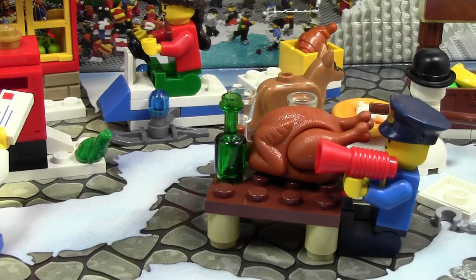Thanks a lot for watching LEGO City Advent Calendar day number 19. Very exciting to do these Advent calendars. Stay tuned for the five more days that I will be doing it. Thanks a lot for watching — I hope you have a great day.